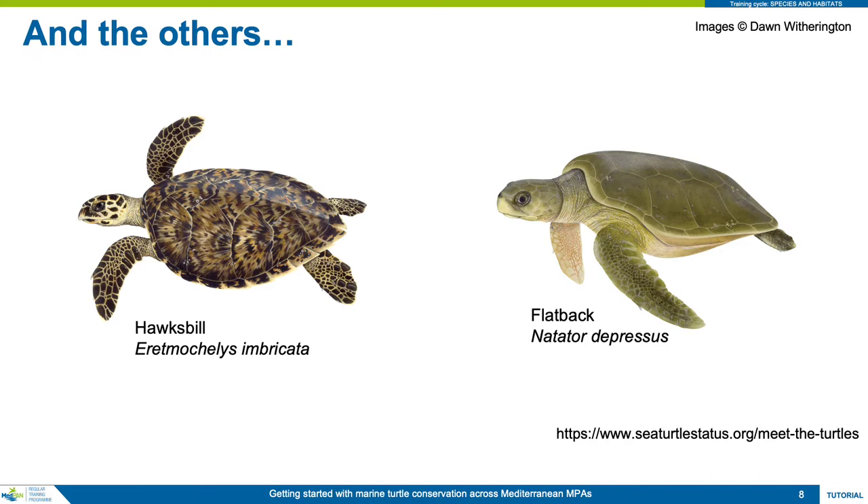Lastly, the flatback turtle nests only in Australia, and so will never ever be found in the Mediterranean. It's an odd hard-shelled turtle having a thin shell that can be scratched with a fingernail.